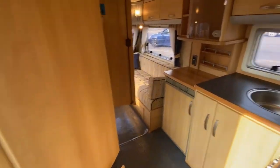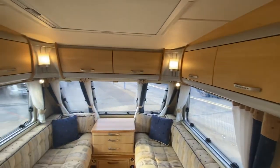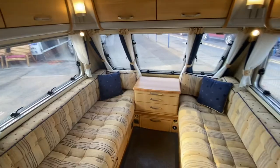And there we have it guys — our 2005 Sterling Eccles Diamond two-berth. And there we have it.